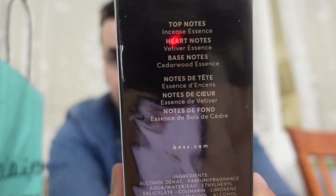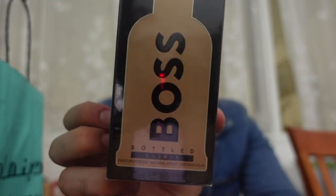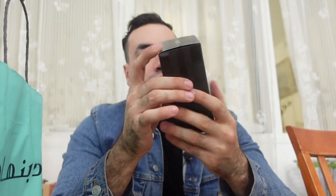The official box only lists three notes. The box and bottle look decent, same as any Hugo Boss packaging. Let's unbox it and see how it smells. The box looks nice — looks okay.